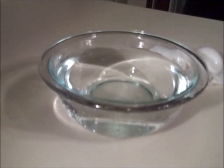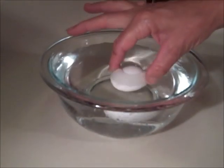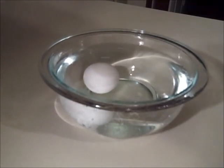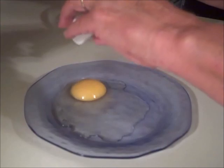Now I'm going to show you the results of the mineral oil egg and the refrigerated egg at the five month mark. Here's the mineral oil egg — when I put it in the water it stays on the bottom of the bowl, indicating that it's still good. When I cracked it open it still looks good.